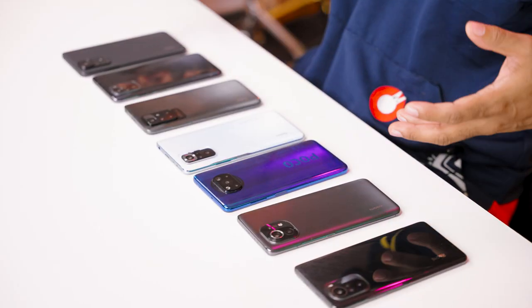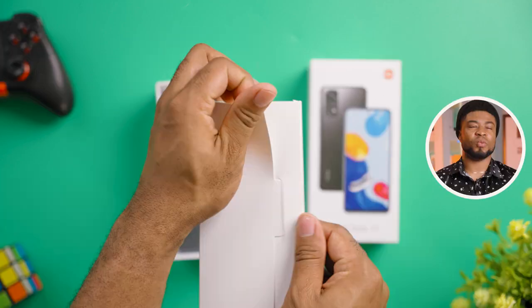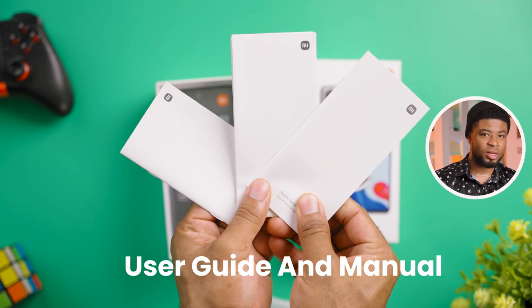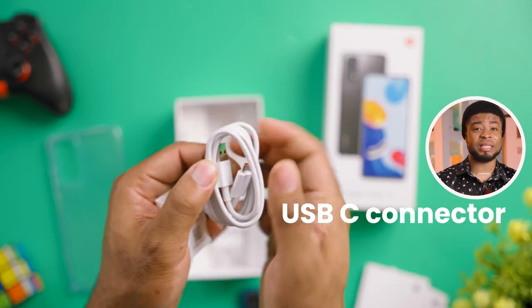I love me my Redmi devices — in fact, that's the reason I have lots of those devices right here. Just as with most of these devices, you get the SIM ejector, the user guide, the user manual, a silicone case, a 33W fast charger, and a USB-C connector.